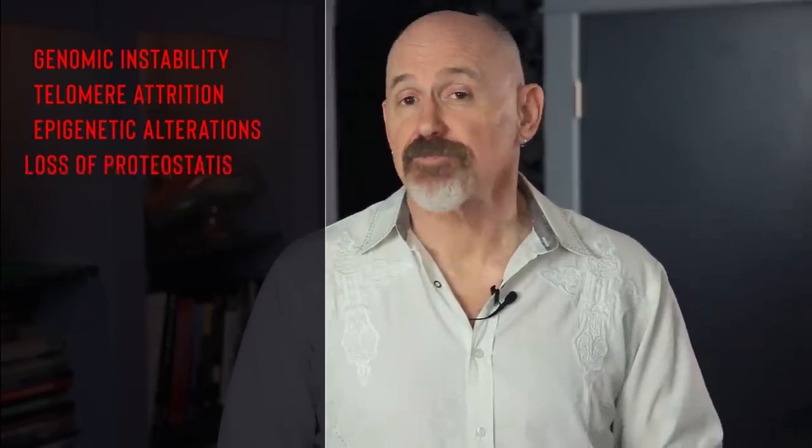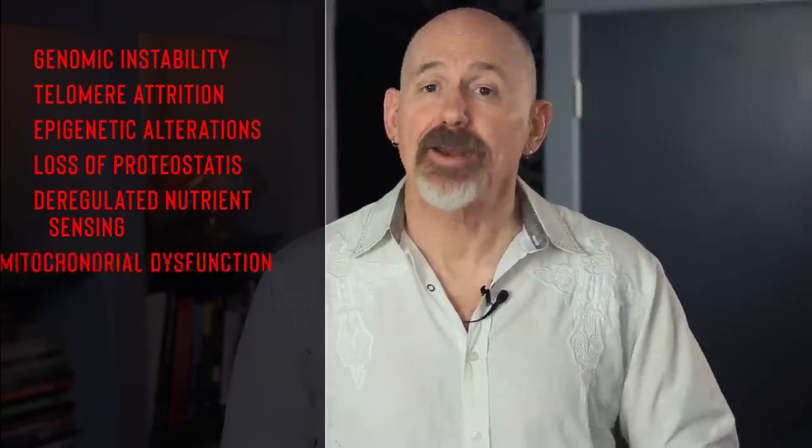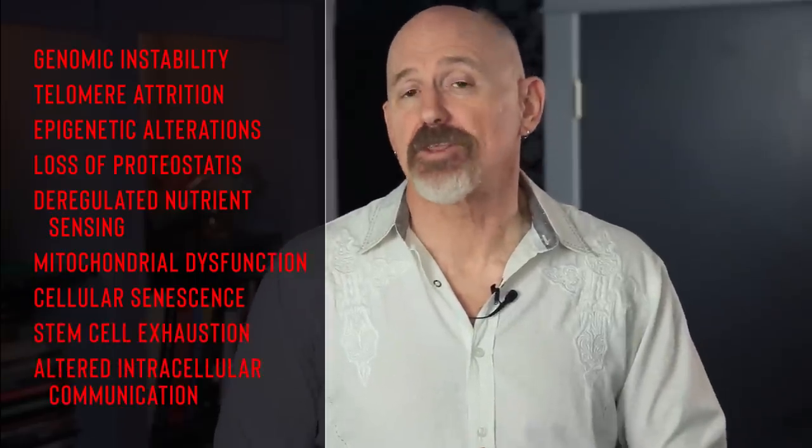This paper identified 9 fundamental causes of aging, or hallmarks, and they include: genomic instability, telomere attrition, epigenetic alterations, loss of proteostasis, deregulated nutrient sensing, mitochondrial dysfunction, cellular senescence, stem cell exhaustion, and altered intracellular communication. The paper divided them into 3 categories.